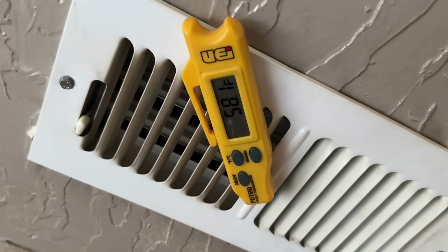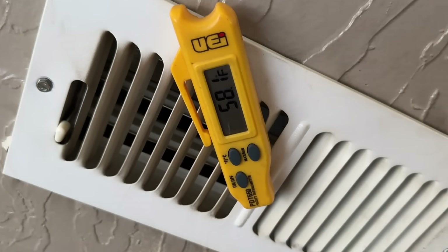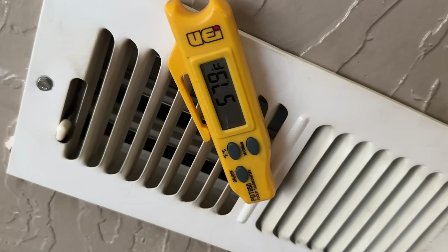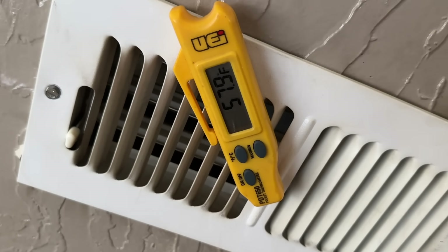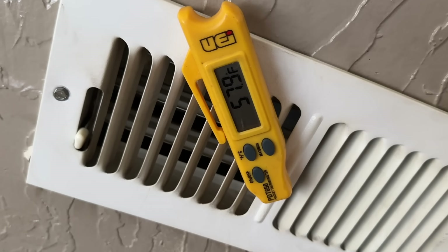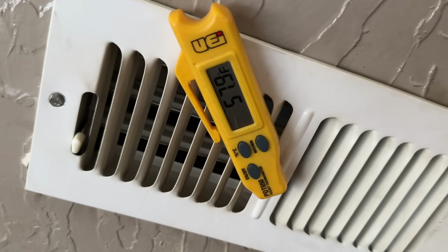Now that we have the shade covering the condenser, we're spitting out 58.1 to 57.9 degree air — so we've actually dropped about a degree just from putting something over that unit and keeping it from getting blasted by the sun.